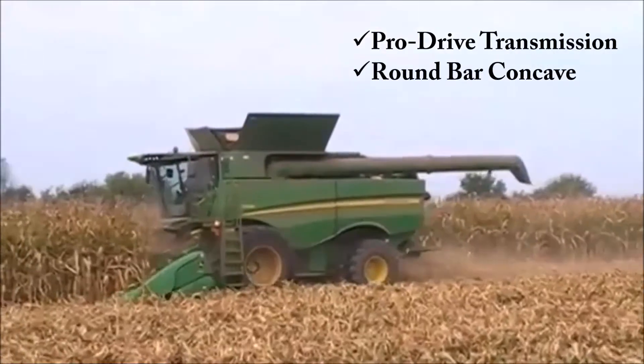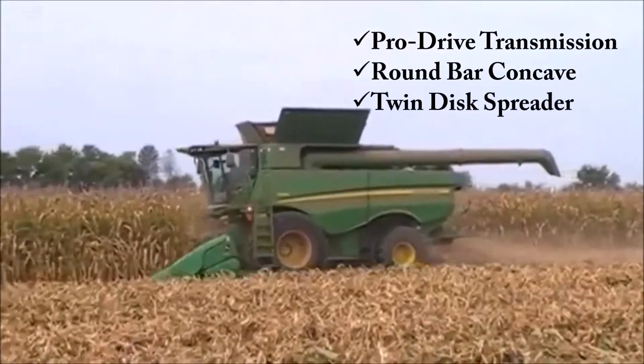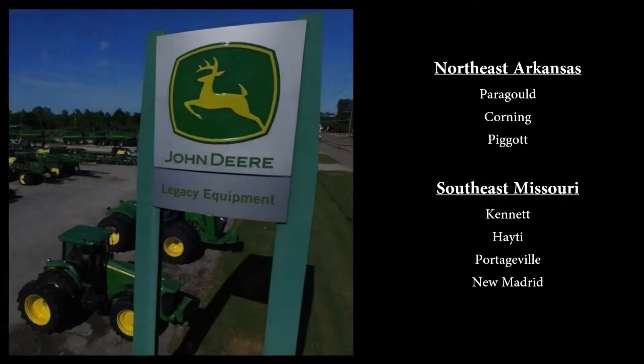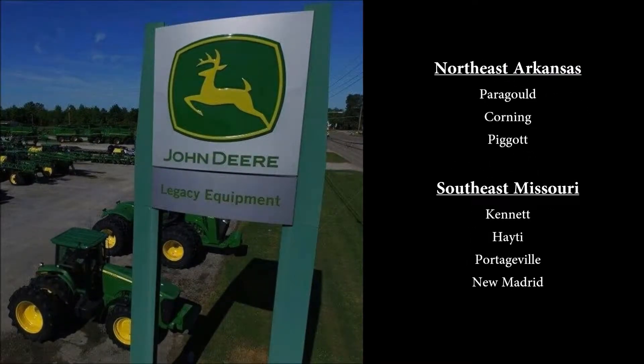Round bar concave, twin disc straw spreader. Come see us at any of our seven locations in northeast Arkansas and southeast Missouri.